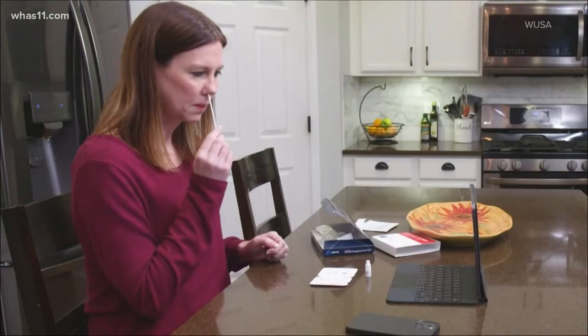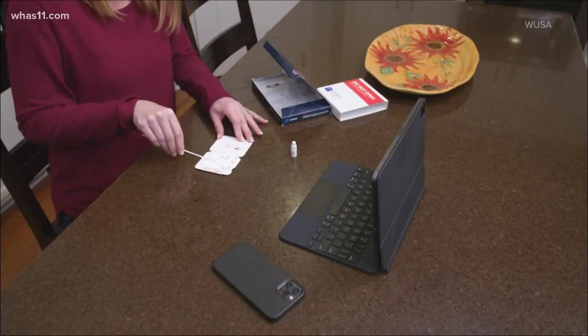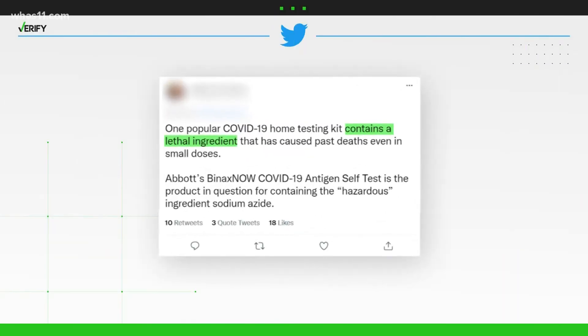Health officials tout at-home rapid COVID-19 tests as a first line of defense against the pandemic. The tests allow users to take their own sample and get a result within 15 minutes. Some social media users say that convenience can come at a cost, in the form of a lethal ingredient used to generate the result.